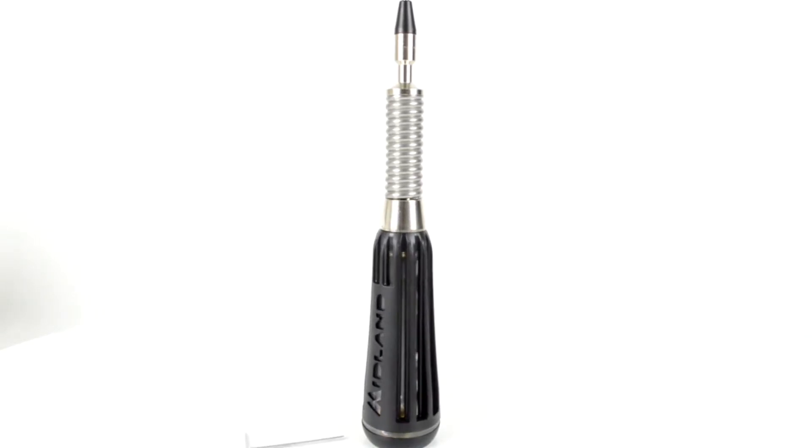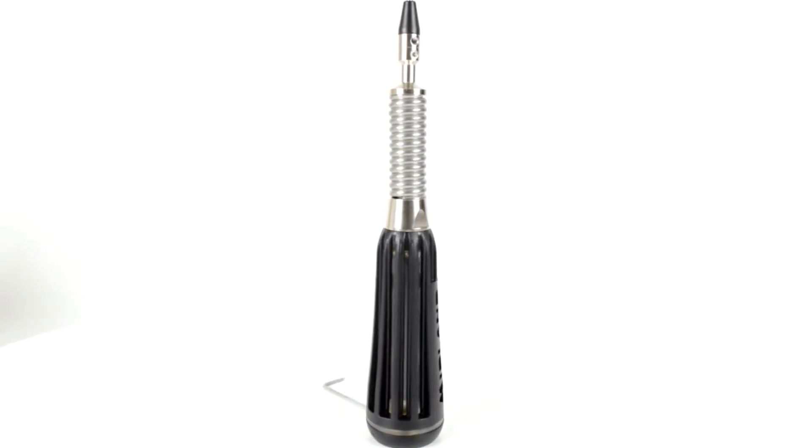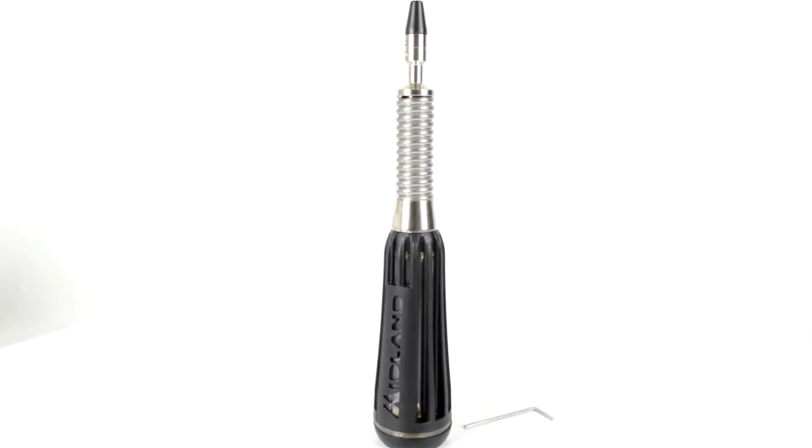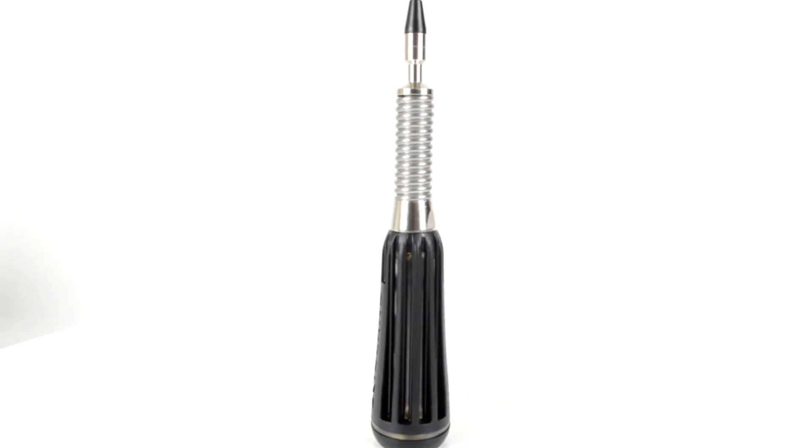The length of the antenna is another important factor that can influence the communication distance — the longer the antenna, the longer the range. The Midland Lux 1500PL has a length of 165 centimeters.